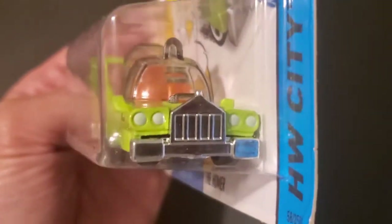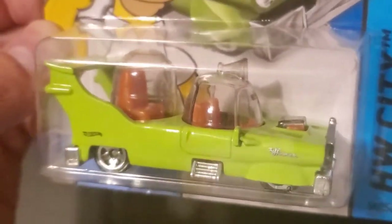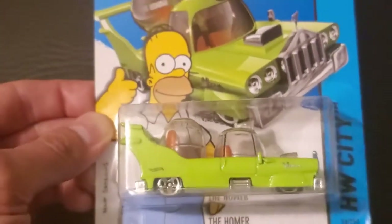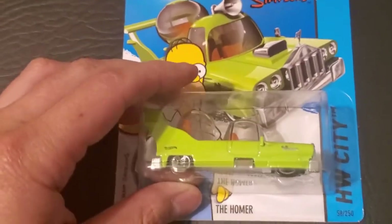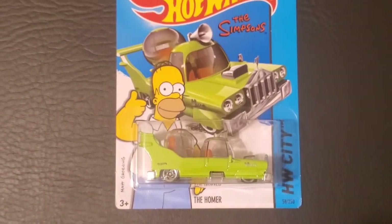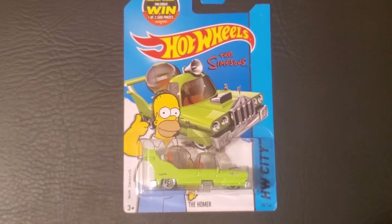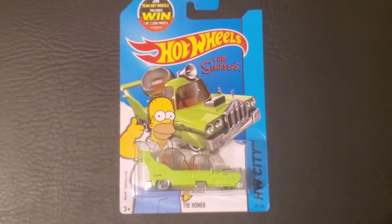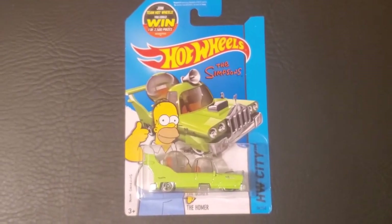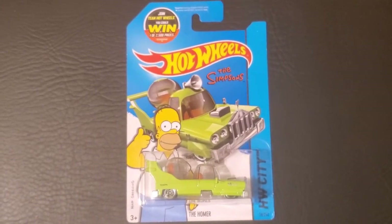Big chrome grill. So this is a really neat replica of the vehicle from that episode. If you're a fan of the Simpsons, this is a vehicle you'd want to add to your collection as a memento and a memory of that funny episode. If you have any comments or questions about this vehicle, please leave them below. Remember to like and subscribe to my channel. Thank you very much.